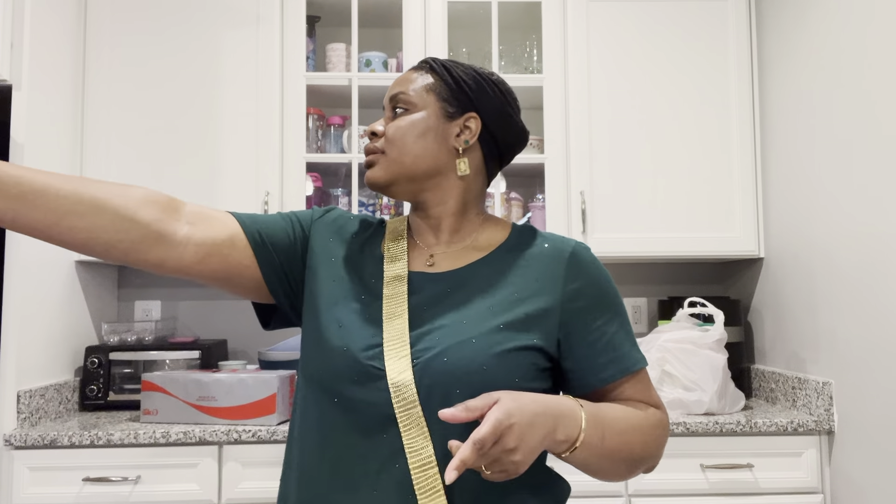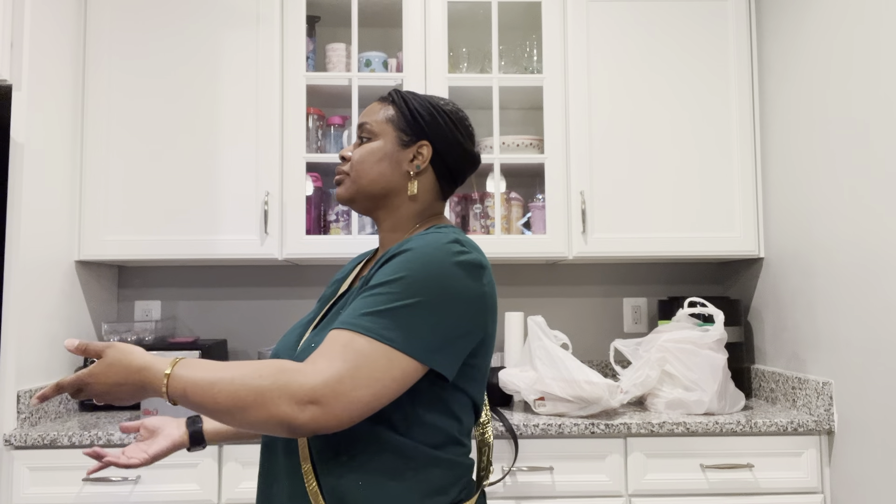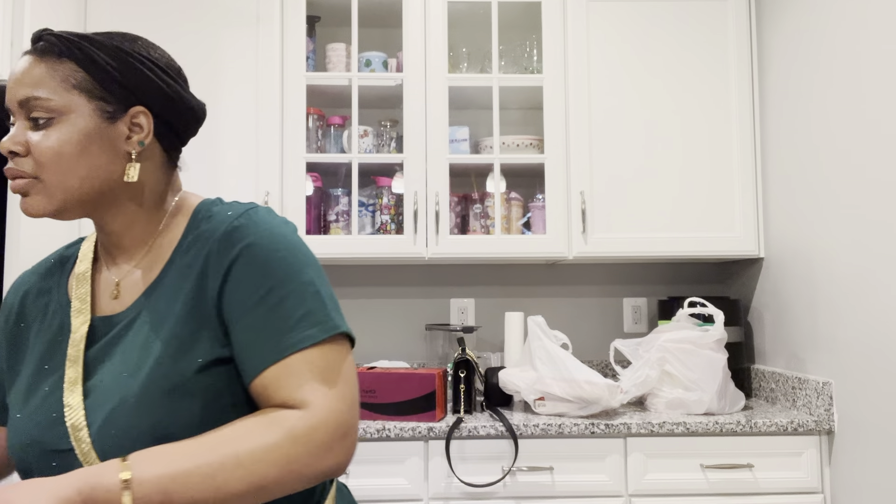I picked up some Oscar Mayer beef hot dogs — I'm a beef hot dog girl all day. He got this big pack of Bar-S hot dogs, the 24-count, because he doesn't have a preference — he also likes the turkey ones. He got some homestyle waffles, the Walmart brand, because I told him since he doesn't really have a preference there's no point paying for the Eggo brand. I personally like to get the buttermilk Eggo myself.